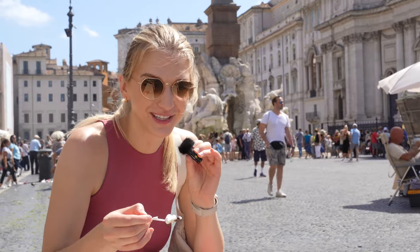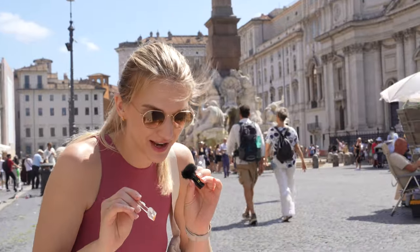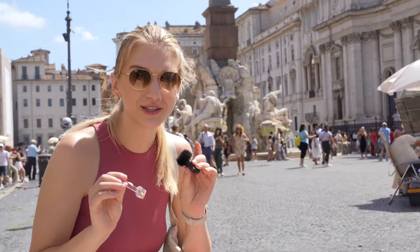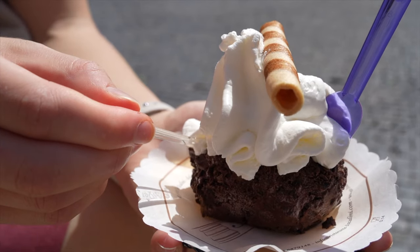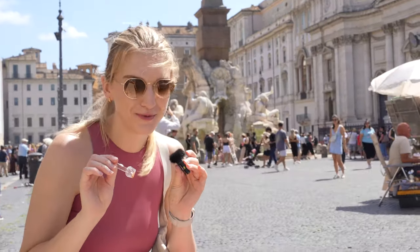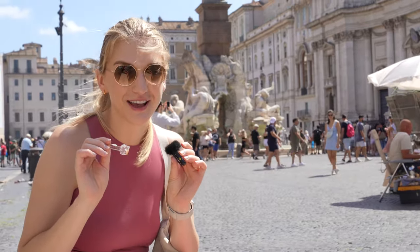Going in for the first bite. That is absolutely amazing. The gelato itself is chocolatey but not too overpowering — it's almost really light, which is perfect for a hot summer's day. It's coated in a kind of chocolate crusty turtle shell, and then the whipped cream is just the cherry on top. It adds a level of freshness to it. Oh my gosh, that is amazing.